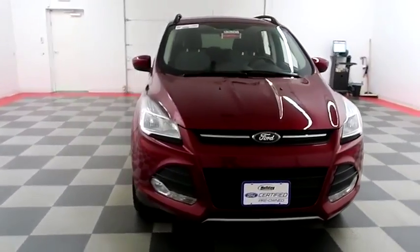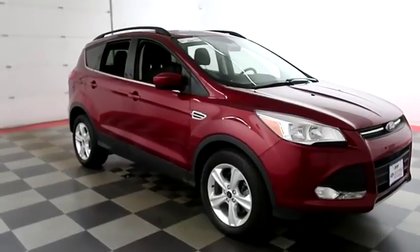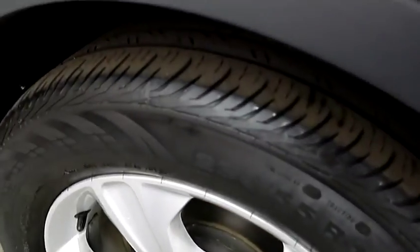Starting right away up front, you have factory fog lamps. Taking a look down the passenger side, you have alloy wheels wrapped with Continental tires.